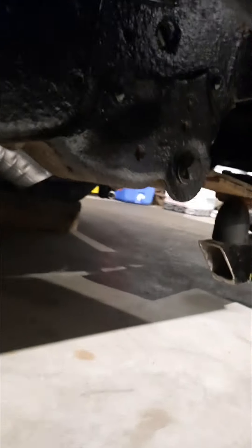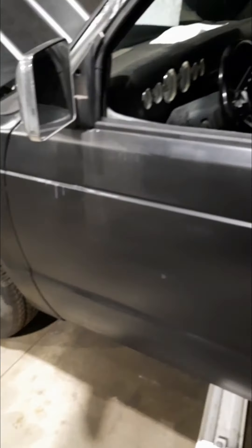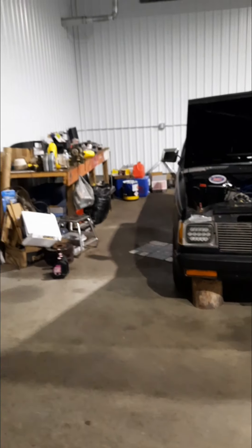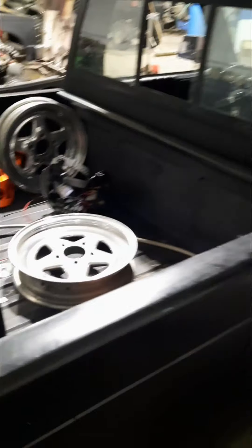I wonder if I can show you underneath. It's got Flowmaster exhaust and the slapper bar setup. Been sitting in my shop for a while though. Truck runs on Sunoco.